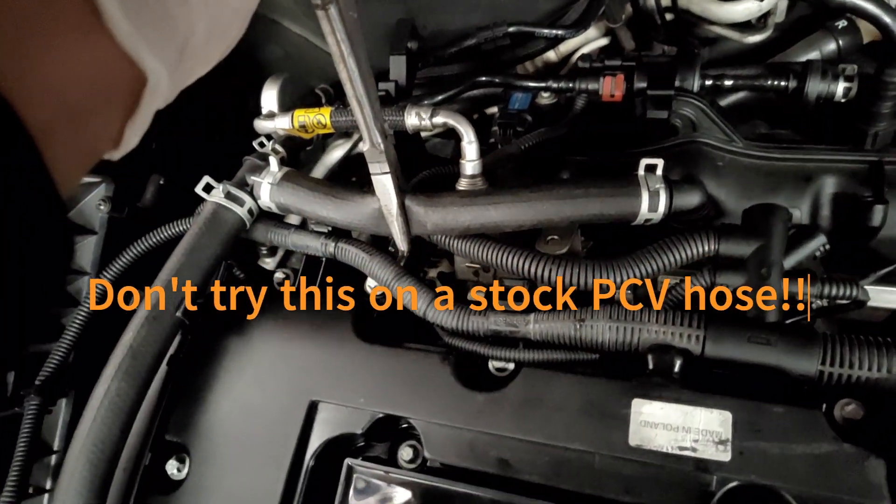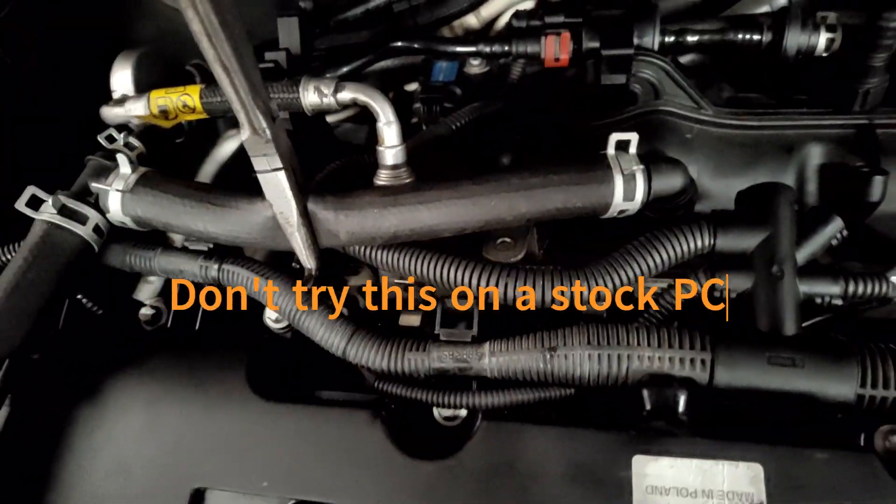Right now I've got this line clamped off. This basically feeds from the crankcase and goes through the PCV circuit in the valve cover,